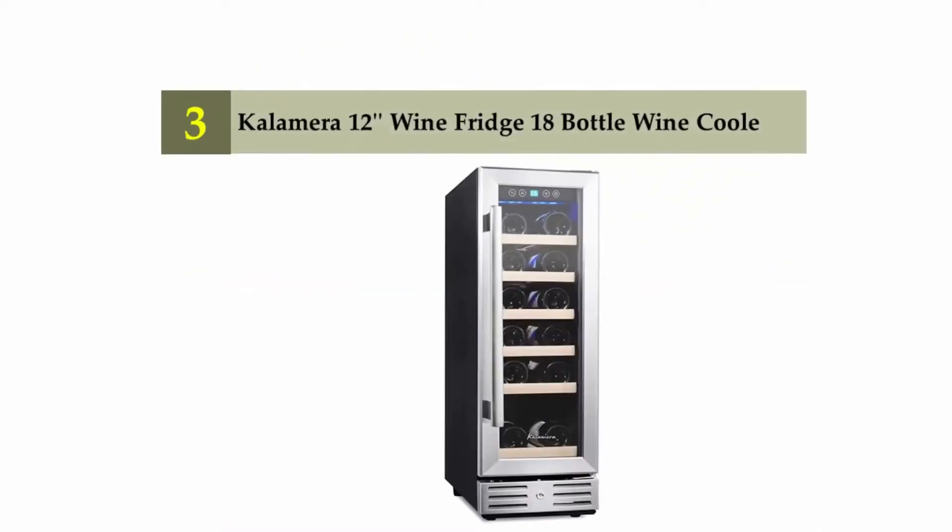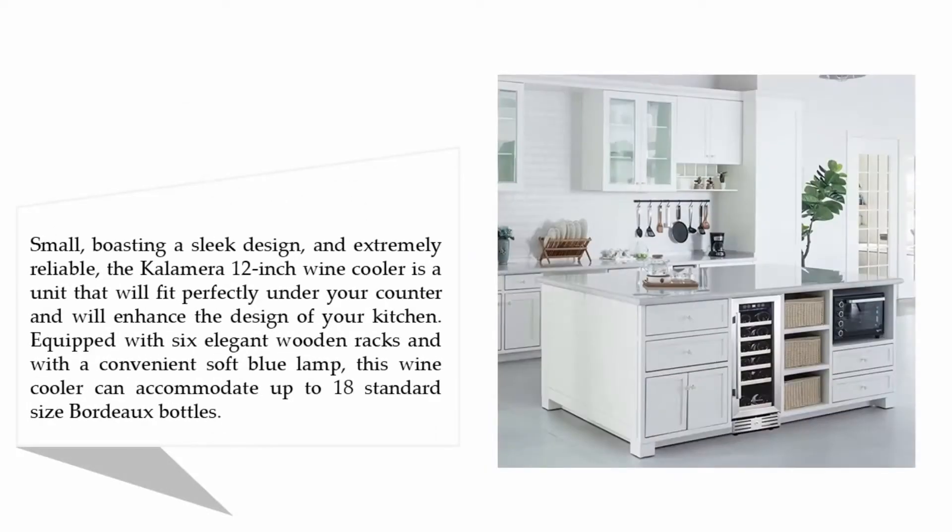Halfway through our list at number three, the Kalamera 12-inch wine fridge, an 18-bottle wine cooler. Boasting a sleek design and extremely reliable, the Kalamera 12-inch wine cooler is a unit that will fit perfectly under your counter and will enhance the design of your kitchen. It is equipped with six elegant wooden racks and a convenient soft blue lamp.